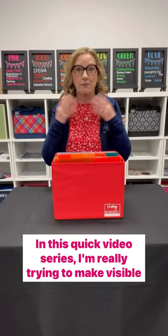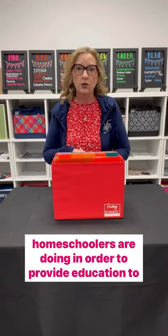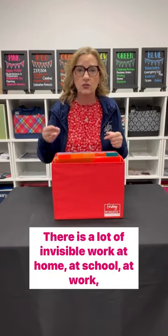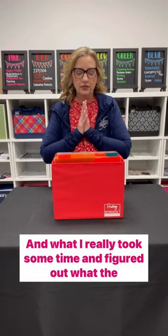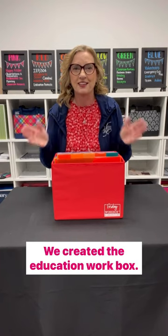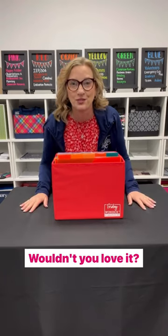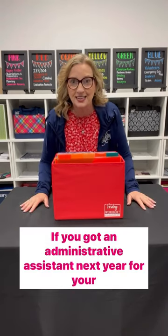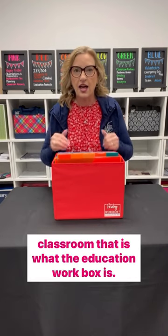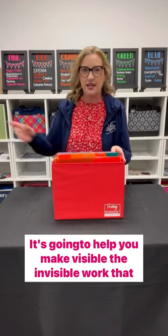In this quick video series, I'm really trying to make visible the invisible work that teachers, administrators, and homeschoolers are doing in order to provide education to students. There is a lot of invisible work at home, at school, at work, and everything we do. When I really took some time and figured out what the invisible work was for educators, we created the education workbox. This is really like your administrative assistant — it's going to help you make visible the invisible work that you're doing.